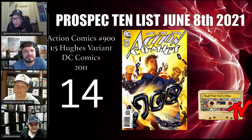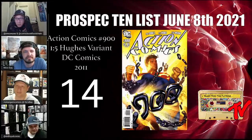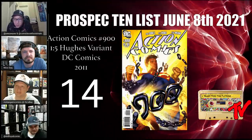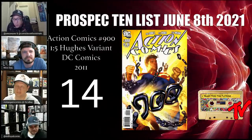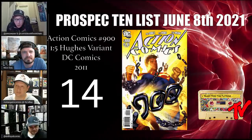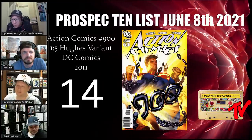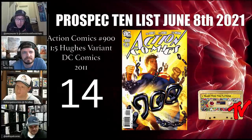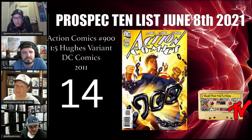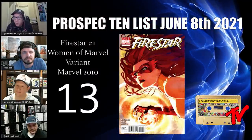At number 14, we have Action Comics number 900, the one-in-five Adam Hughes variant. This could be adapted for the next Superman film, which could be a step in the right direction to modernize Superman. In this comic, Superman feels he cannot fight for a world of injustice as a U.S. citizen and renounces his citizenship, breaking from those chains. Superman is rumored to be portrayed as African American in the next film, so we'll see what happens.